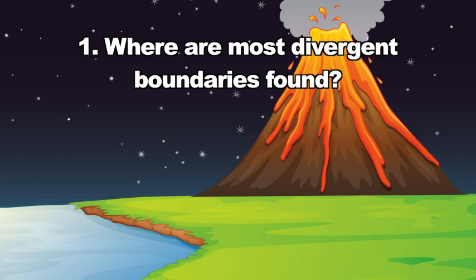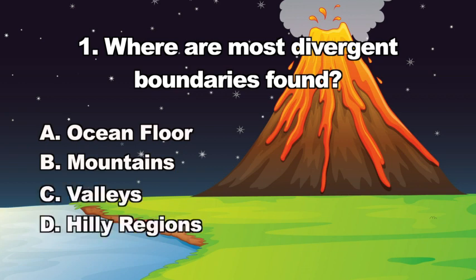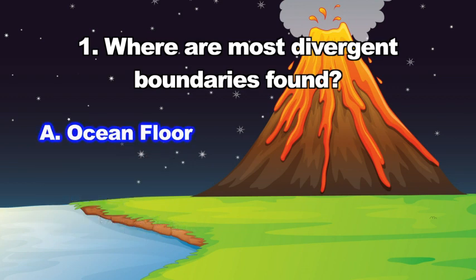Let's review. Question one: Where are most divergent boundaries found? A. Ocean floors, B. Mountains, C. Valleys, D. Hilly regions. The correct answer is A — most divergent boundaries are found on the ocean floors.